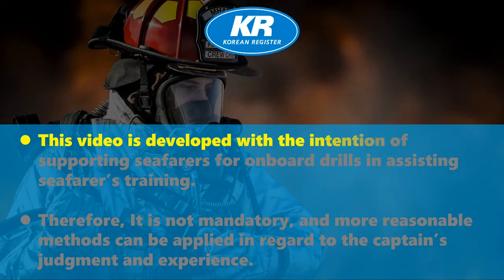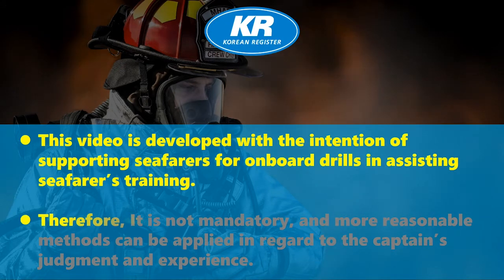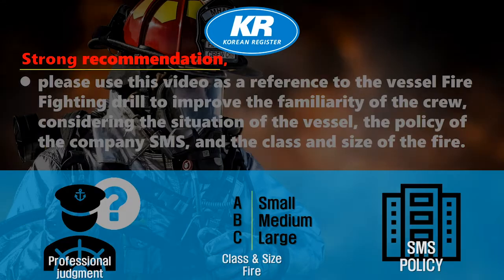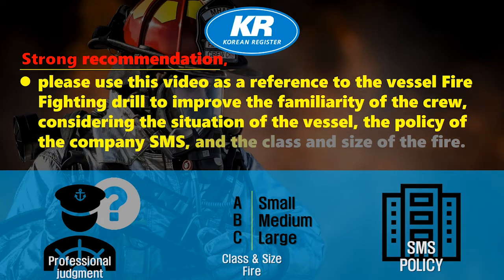This video is developed with the intention of supporting seafarers for onboard drills and training. It is not mandatory, and more reasonable methods can be applied based on the captain's judgment and experience. Please use this video as a reference for vessel firefighting drills to improve crew familiarity, considering the situation of the vessel, the company SMS policy, and the class and size of the fire.